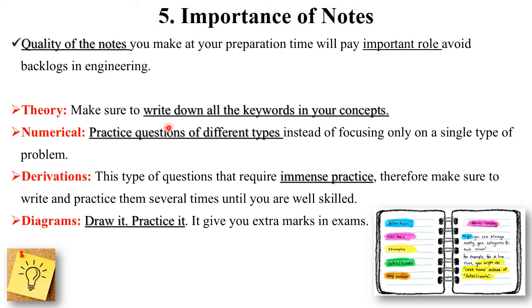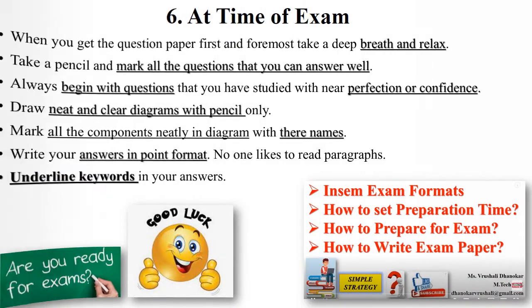If you have a theory exam, write down all the keywords and important points in your own self-notes. If you have numericals, prepare all types of numericals as per the previous year question paper pattern and practice them. For derivations — such as M1, M2, M3 type papers — practice them regularly. Diagrams are very important: always draw diagrams in the exam as they give extra marks.